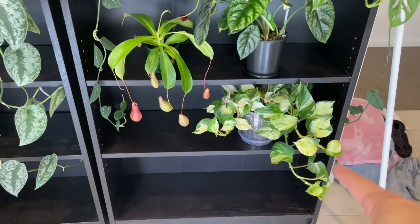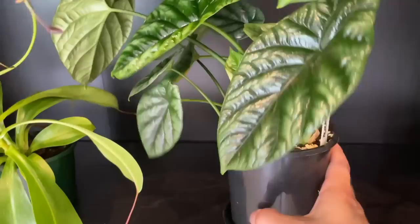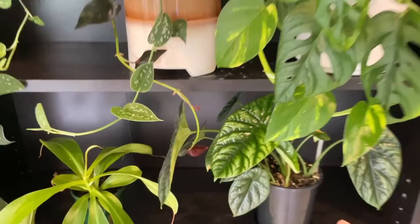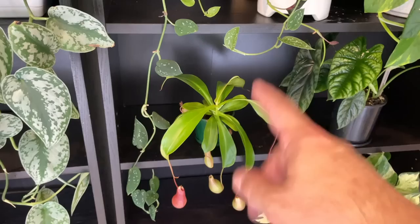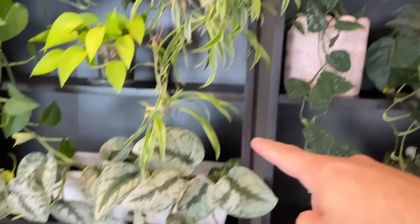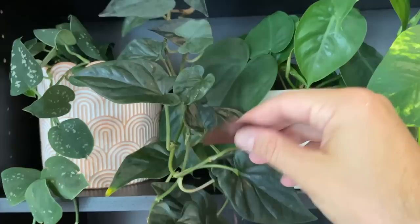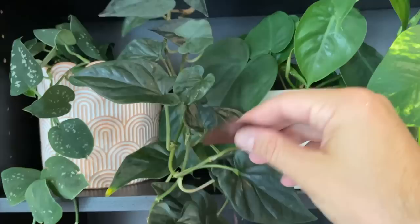Moving over here, more epipremnum aureum — this is the pandula. This one is what I think might be alocasia sinuata, possibly green dragon — one of those beautiful jewel alocasias, I absolutely love this one. This is a nepenthes pitcher plant, beautiful. Then I think this is another scindapsus — aguris maybe, or a different cultivar. And we've got a syngonium, I think it's red arrow or something like that — it has these beautiful red backs on the leaves.